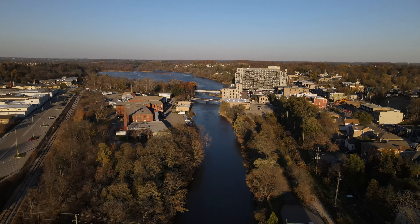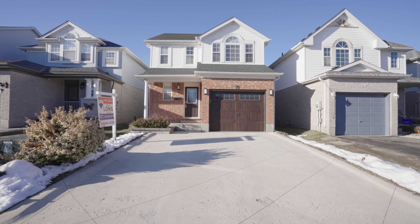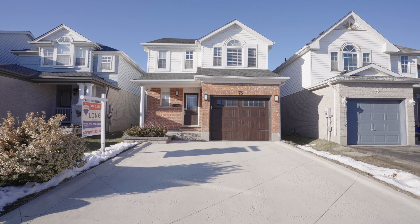75 Jordan Drive in Cambridge. To see this home in person, contact Kathy Long or Luann Hansi from REMAX Twin City Realty.